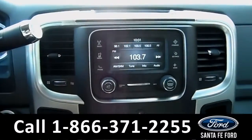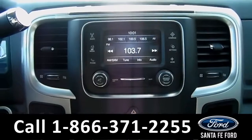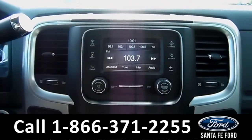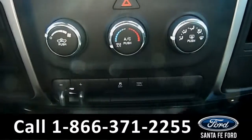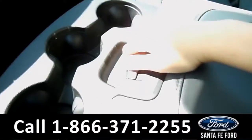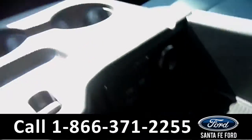The media center features an LCD touch screen. There's an AM FM radio, as well as Sirius XM satellite radio. There's the climate controls, and then the center console has a USB and auxiliary port for more media options.